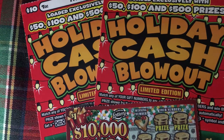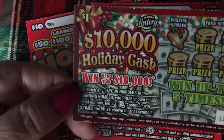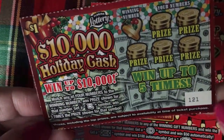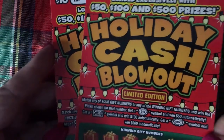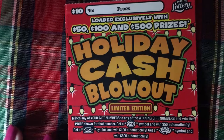Hi everyone, how's your day going and how's your week so far? Hope it's going good. I stopped at the Winn-Dixie and I got Holiday Cash Blowout and I also got one Holiday Cash dollar ticket. I don't think I played these before, so I got just one for $1 and I thought I'd try the Holiday Cash Blowout again.